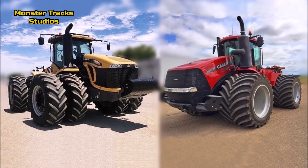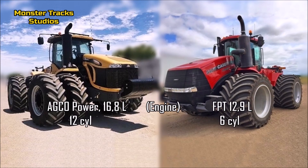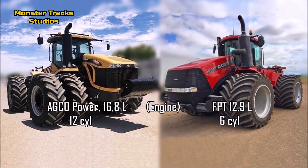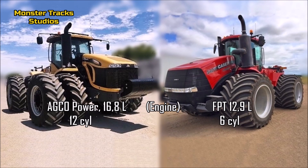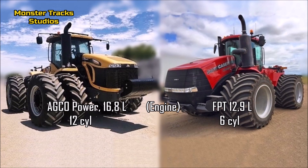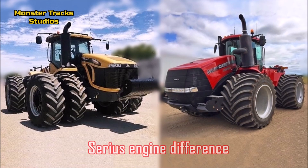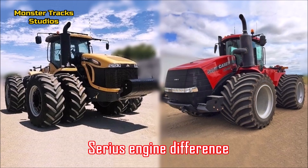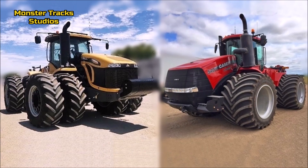The Challenger wears the monster engine of AGCO Power with 16.8 liters and 12 cylinders — it is one of the few tractors that has so many cylinders. Case from the other side wears a much smaller engine of FPT with 12.9 liters and 6 cylinders. So here we see clearly that the Challenger is the dominant one and takes the advantage on Case, as it can drag heavier stuff at higher speeds and also has the advantage in a tug of war match.